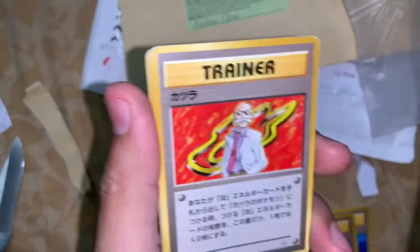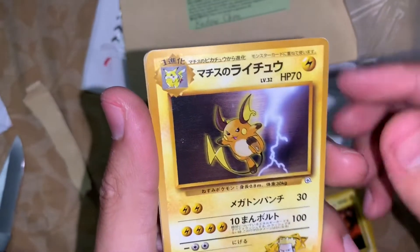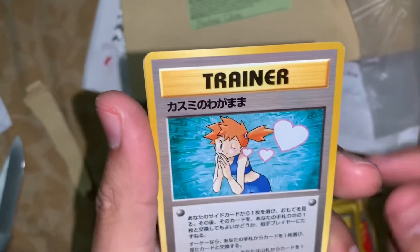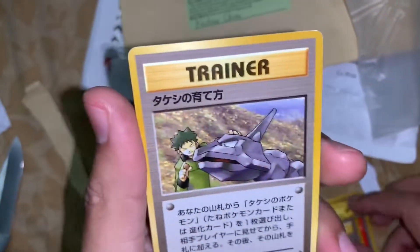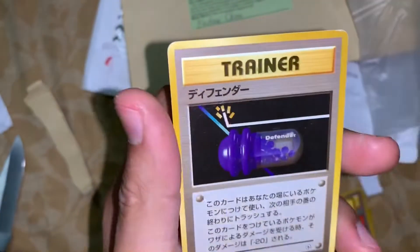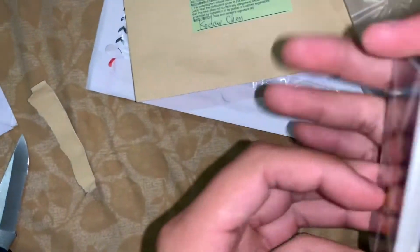We have Erica's trainer card, another Pikachu, a Raichu — that's cool. Misty, Brock, another Misty, a Team Rocket, Snorlax, and a Potion with an X Defense I believe. Anyways, super cool. I'm so glad I got these. I'm going to sleeve those up in a little bit.